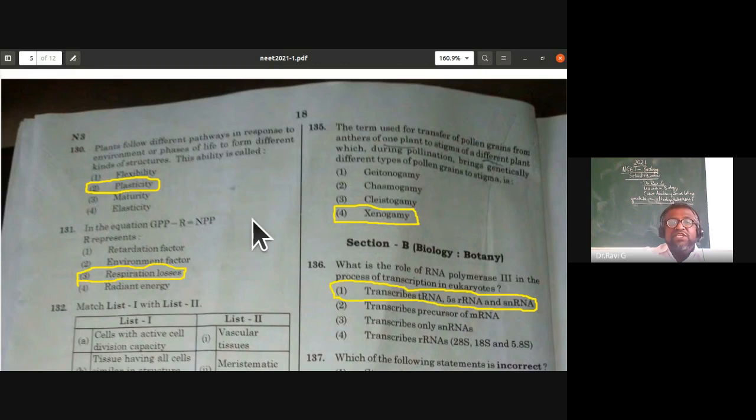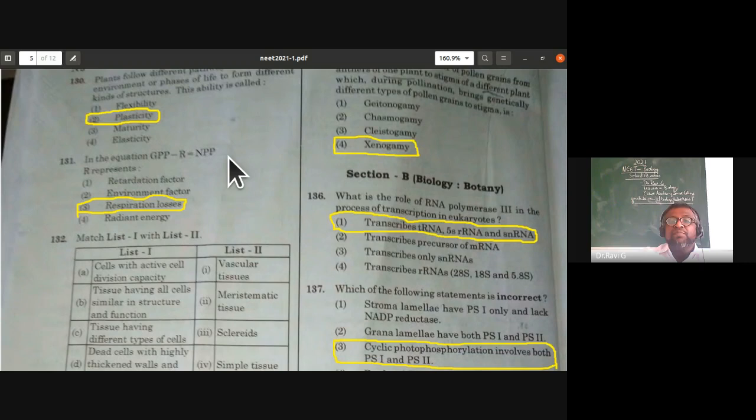In the equation Gross Primary Productivity minus Respiration equals Net Primary Productivity — from the flow of energy in ecosystems — R represents respiration loss, that is, loss of energy in the form of heat due to respiration.